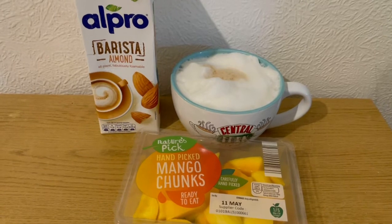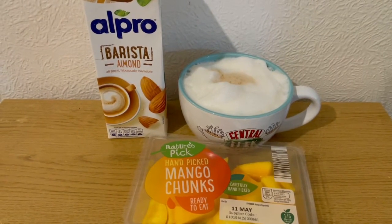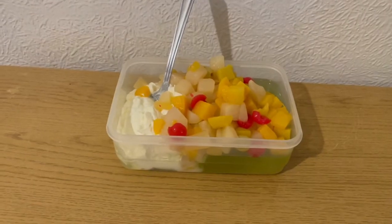I'm a bit peckish today, I'm hoping this will stave it off. I've got some mango for zero points and I'm having an almond milk latte - I've got 245 mils of almond milk and that is two smart points. This is my afternoon snack for three smart points.